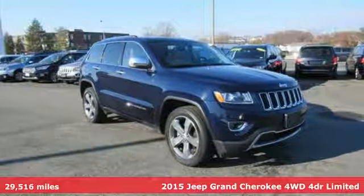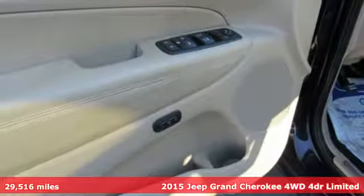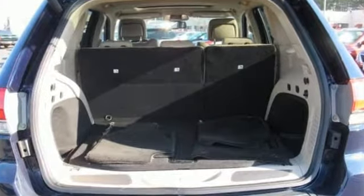Here's a 2015 Jeep Grand Cherokee, forged from capability, bathed in luxury. This Grand Cherokee elevates your adventures. It's equipped for all your driving needs and wants.